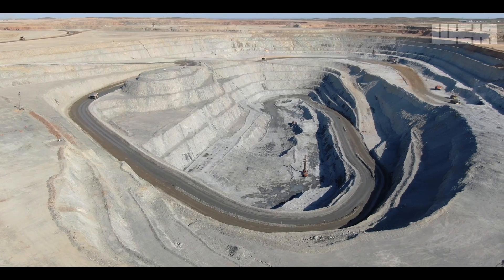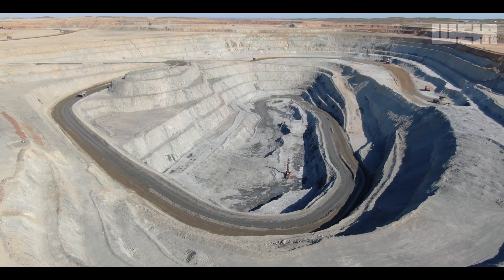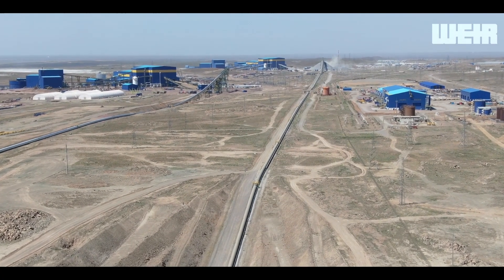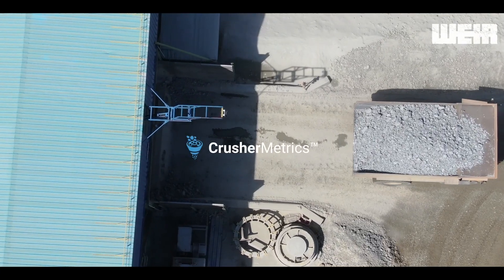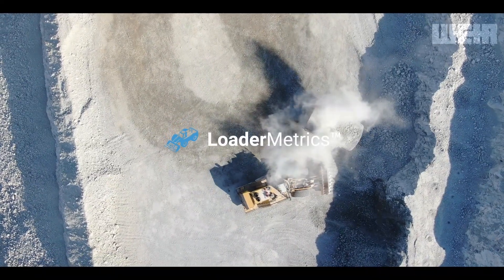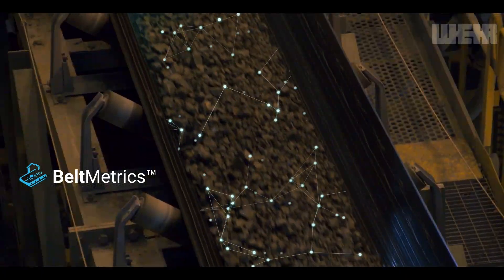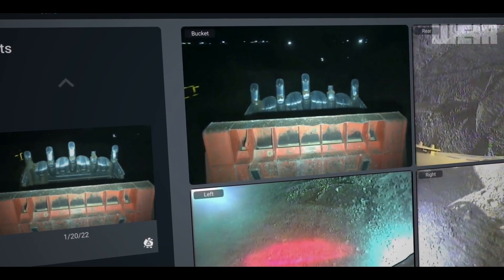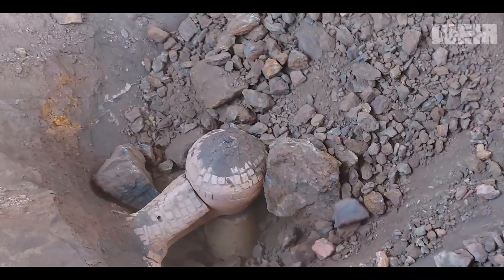Now let's fly higher. Here we are circling above a large copper mine in Central Asia. The mine is vast, but as we zoom in, a whole ecosystem of Motion Metrics technology has been deployed in various stages of mining and processing, with the overarching goal of making the mine safer, smarter, and more sustainable in a data-driven manner. By preventing loose ground engagement devices and large boulders going into the processing plant,